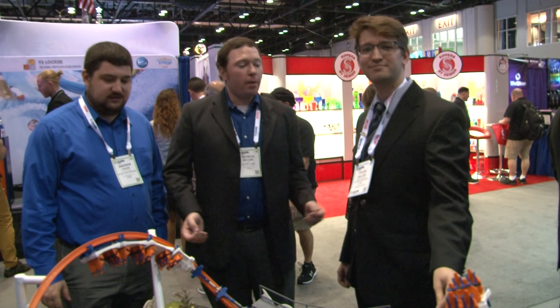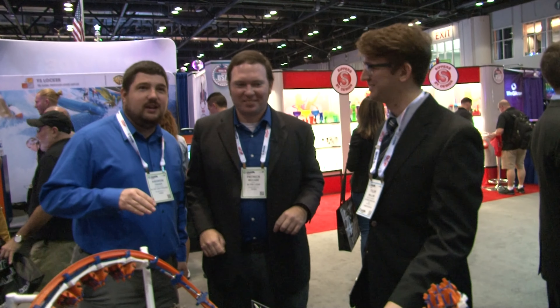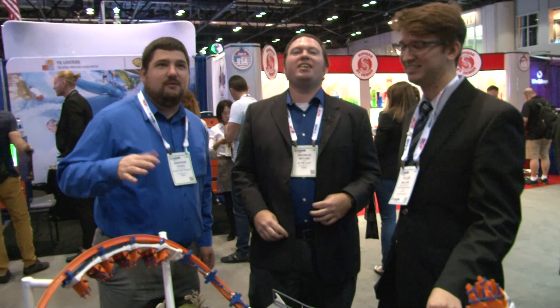Guys, right now we're here at Skyline Attractions, and we're with Tyler, who's actually an occasional in-the-loop viewer. Occasionally. We already admitted he watches later, like two or three weeks later. Don't do that.